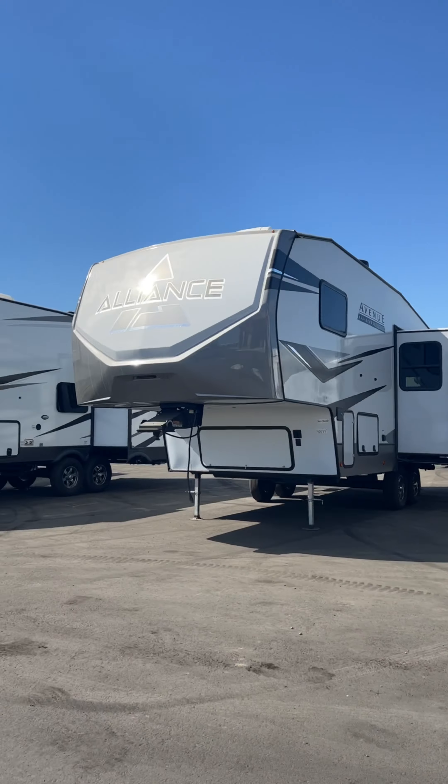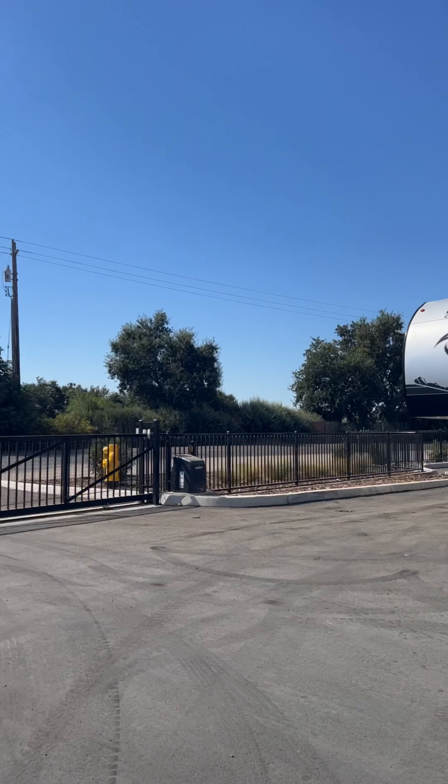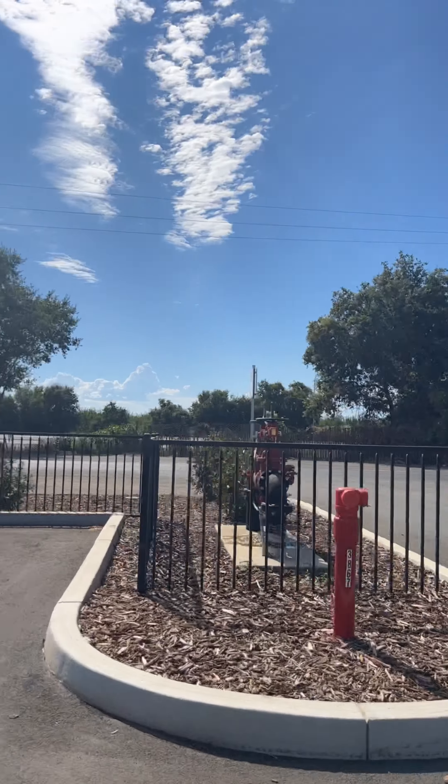And it wouldn't be a dealership video if we didn't tell you that all of our 2022 model year units are on clearance. They're on liquidation sale and they're the best prices of the year.